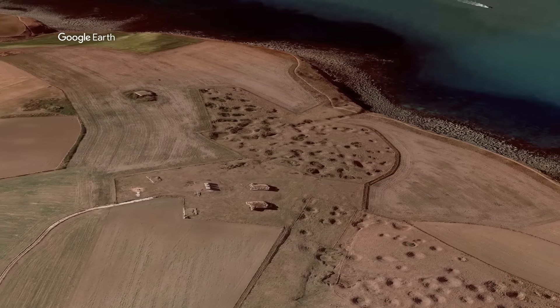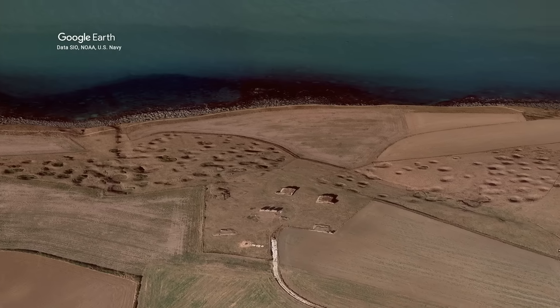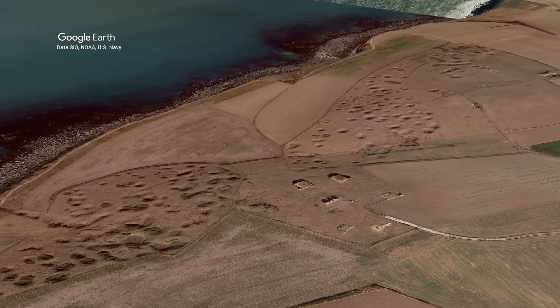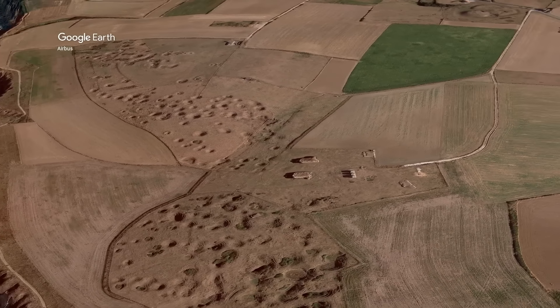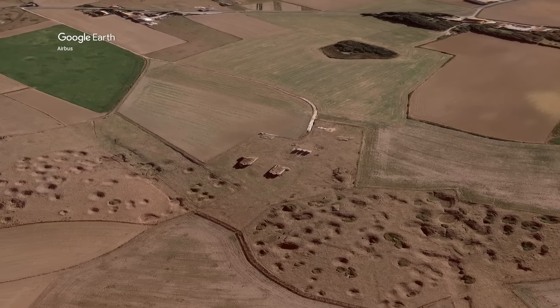Even today in this area you can definitely see the scars of war. Here at the Stützpunkt where the Germans had installations, you can actually see Allied artillery shell craters, and some of them are also bomb craters from D-Day itself.